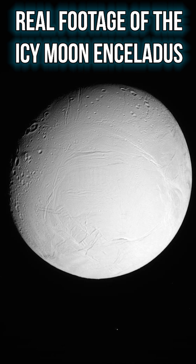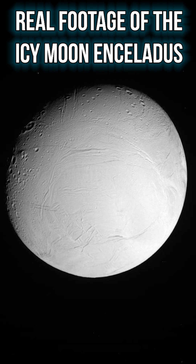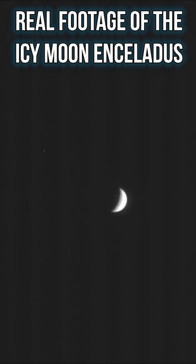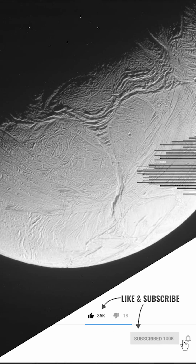About as wide as Arizona, Enceladus also has the whitest, most reflective surface in the solar system. And not only that, the bizarre moon creates a ring of its own as it orbits Saturn. Its spray of icy particles spread out into space, circling Saturn to form its E-ring.